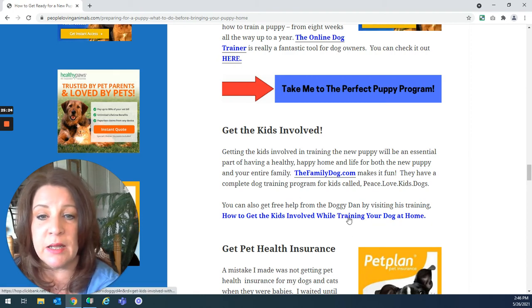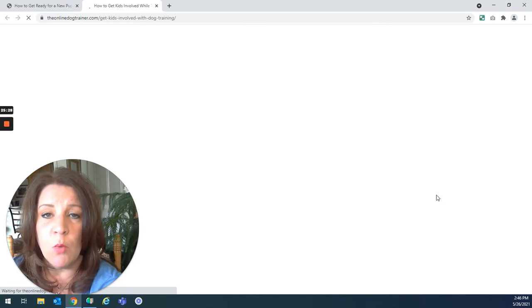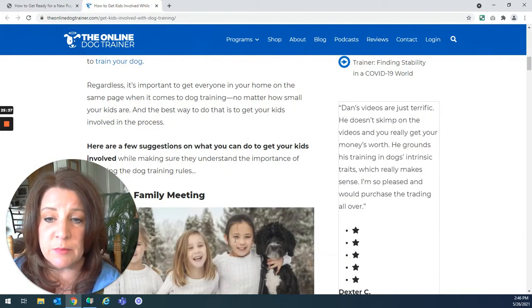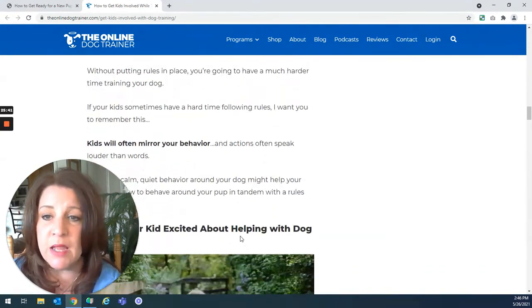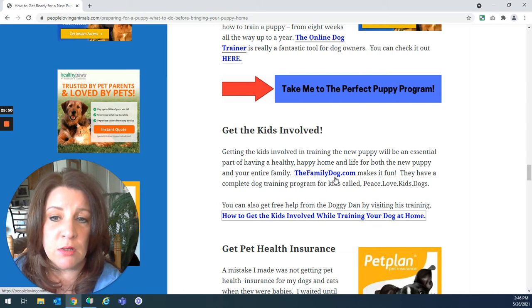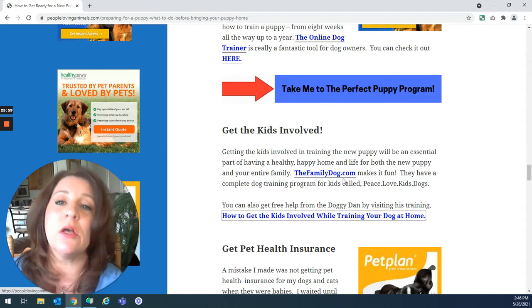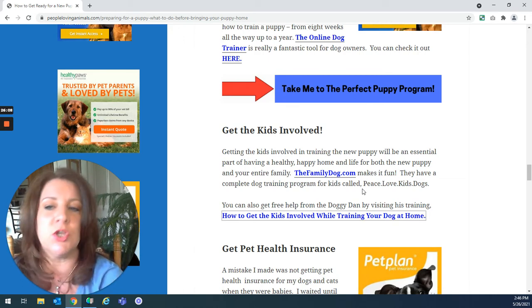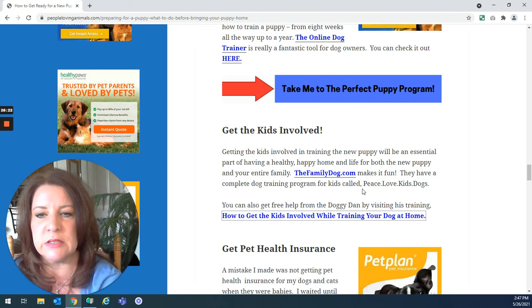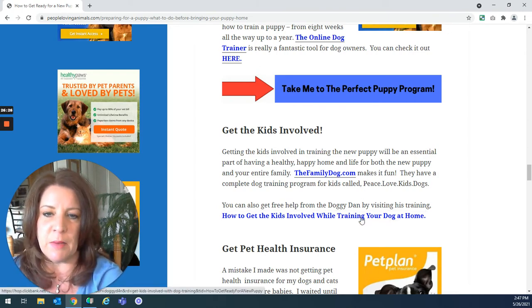Get the kids involved. Doggy Dan has a free tutorial about getting your kids involved while training your dog at home — it's a lengthy tutorial covering every step, getting everyone on the same page. I'm giving you the link to it and it's free. I also want to mention a website called The Family Dog, which is specifically for dog training for kids and they make it fun with videos and songs. Their program is around $199. You can also use the free training from Doggy Dan about getting your kids involved.